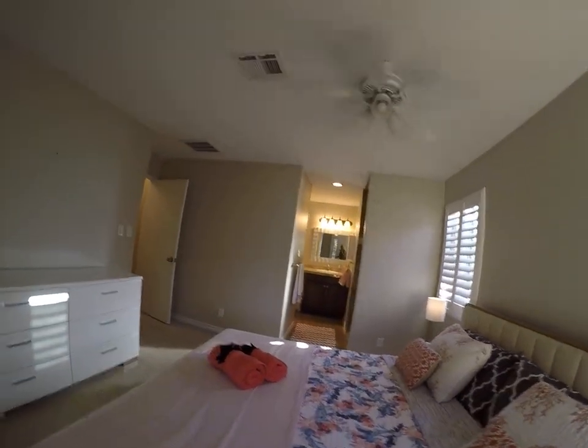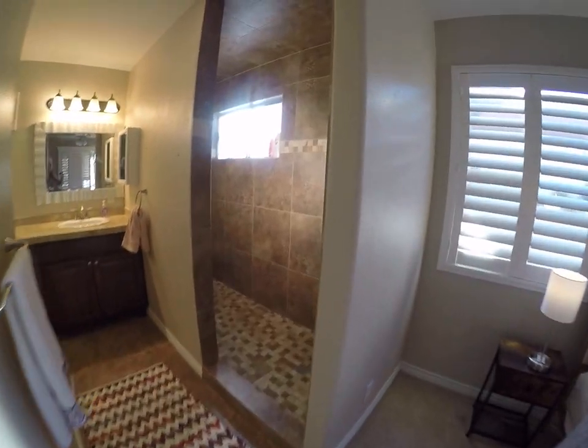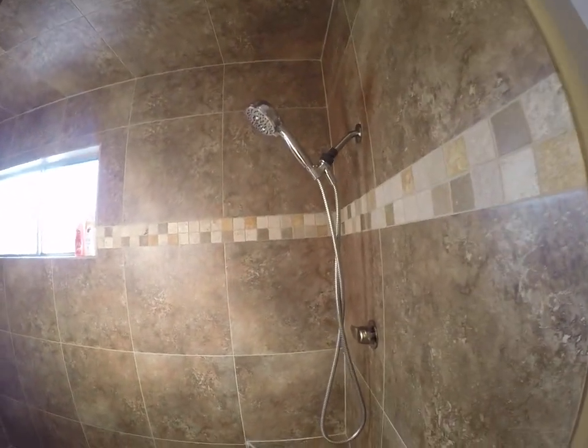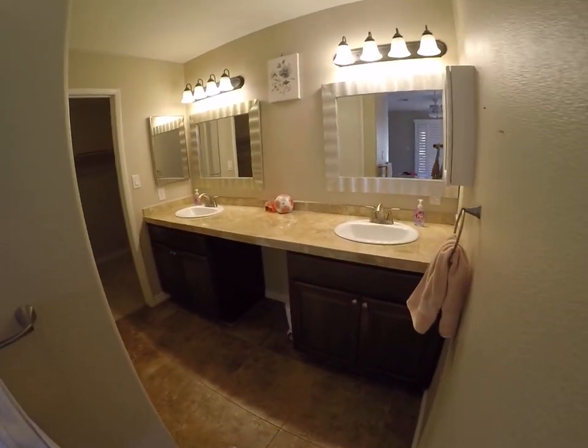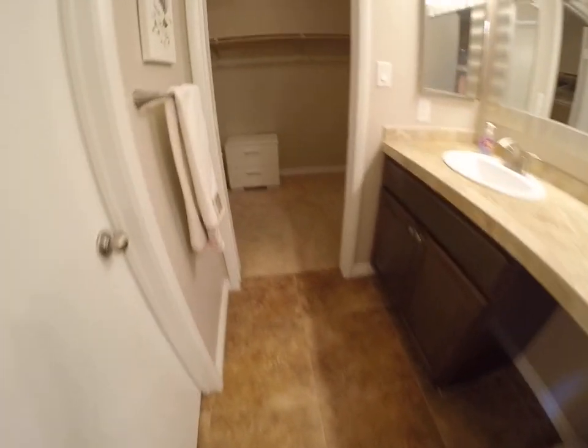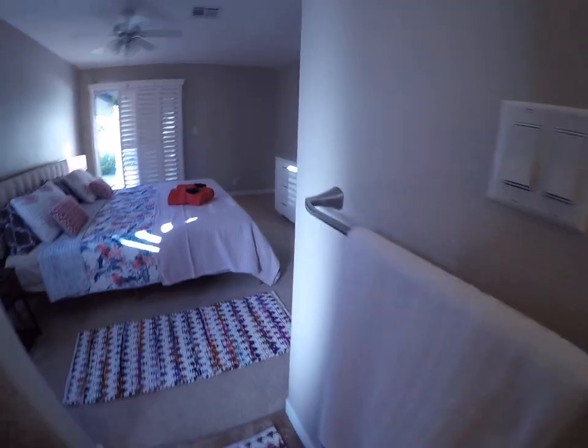We have the primary shower with a hand wand, dual sinks, a walk-in closet, and of course the water closet. Let's go see the other bedroom.